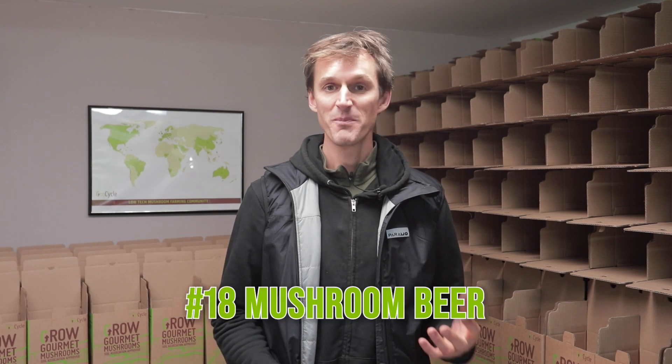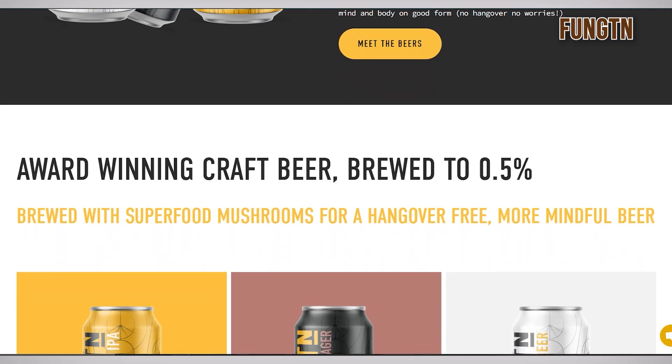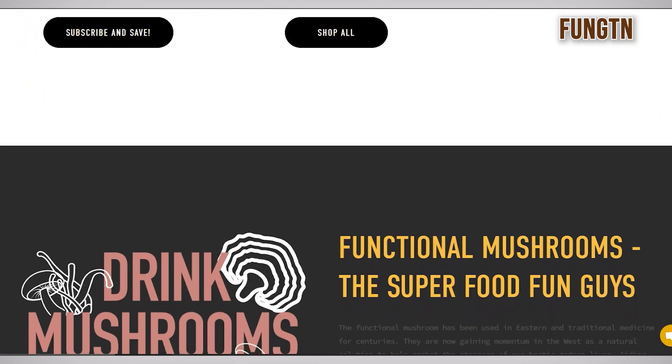You might also find mushroom beer out there. This can be all sorts of different mushrooms infused with the brewing process — you can get shiitake beer for example, but you can also get medicinal mushroom beer. There's a company in the UK called Function and they make a range of different medicinal beers — there's Chaga Lager, there's Lion's Mane IPA — delicious alcohol-free beers infused with medicinal mushrooms.